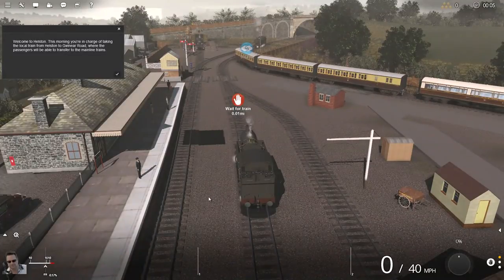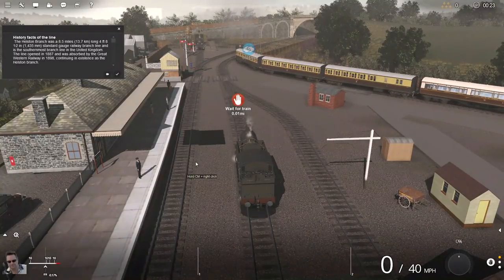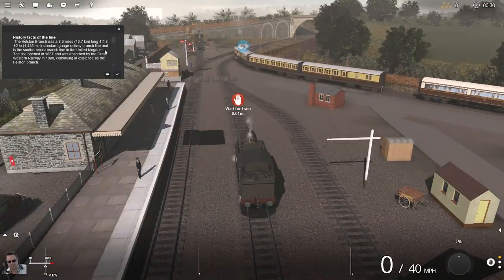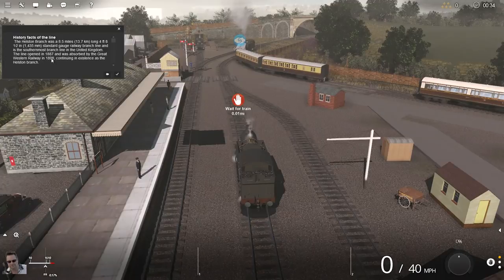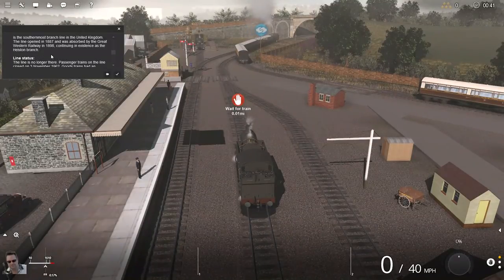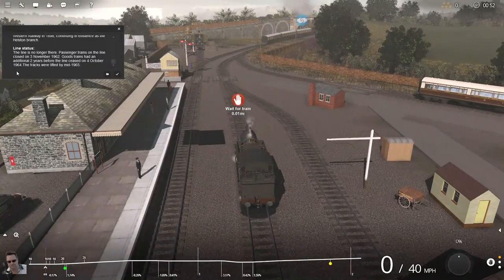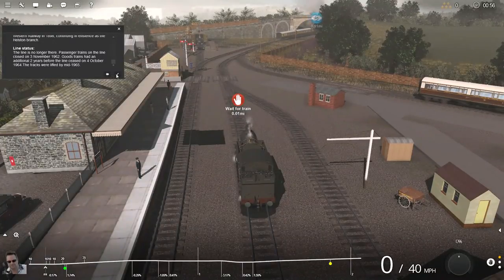Welcome to Helston. This morning you're taking charge of a local train from Helston to Guinear Road, where passengers will be able to transfer to the mainline trains. History facts of the line: the Helston Branch was an 8.5-mile long, 4 foot 8 inch standard gauge railway branch line and is the southernmost branch line in the United Kingdom. The line opened in 1887 and was absorbed by the Great Western Railway in 1898. Passenger trains closed in 1962 on the 3rd of November, goods trains had an additional two years before the line closed on 4th October 1964, and the tracks were lifted by mid-1965 — so these don't even exist anymore.